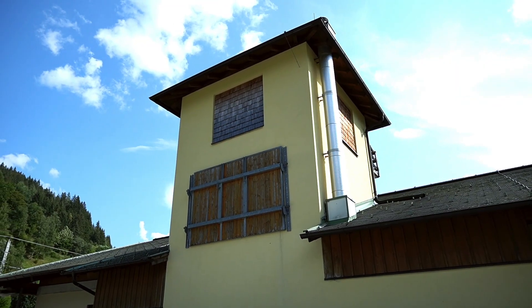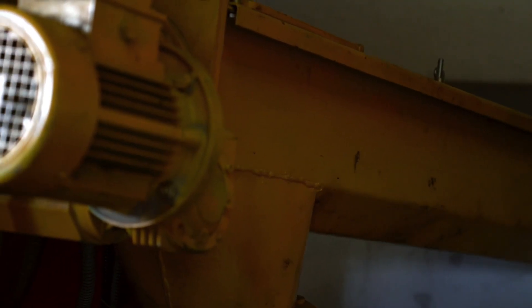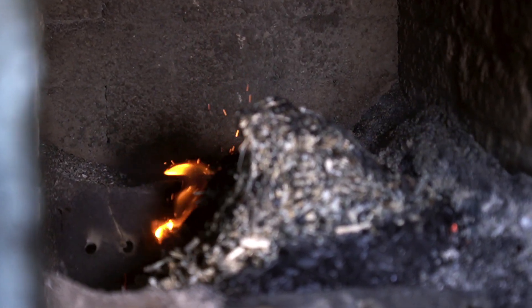The shredder is filled twice a day and runs one to two hours each time. The chips are sucked into the silo, where they are stored until they are transported to the furnace via a conveyor system in the winter months. We use them to heat the workshop as well as my house.